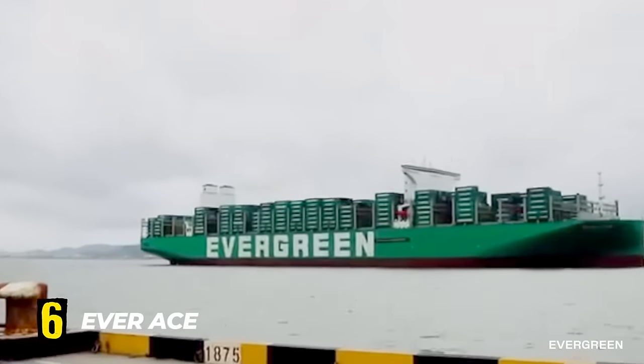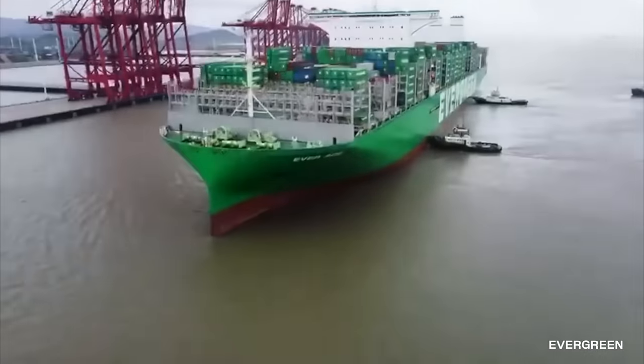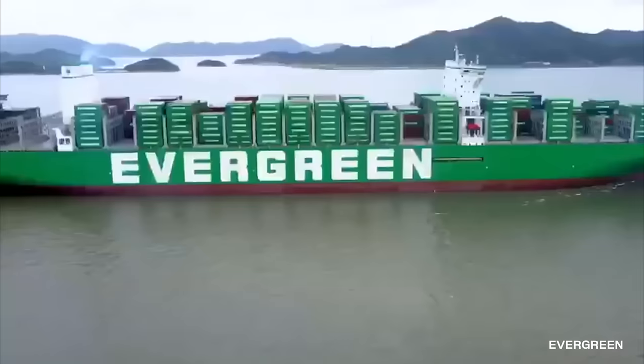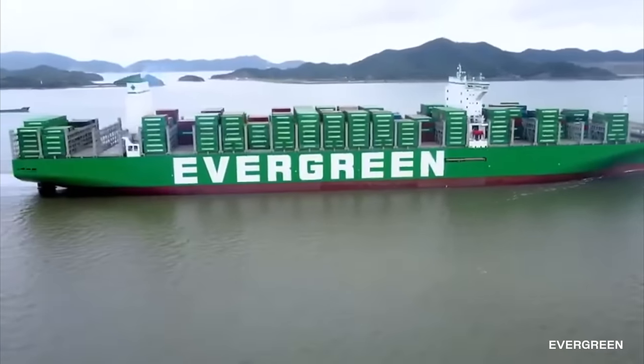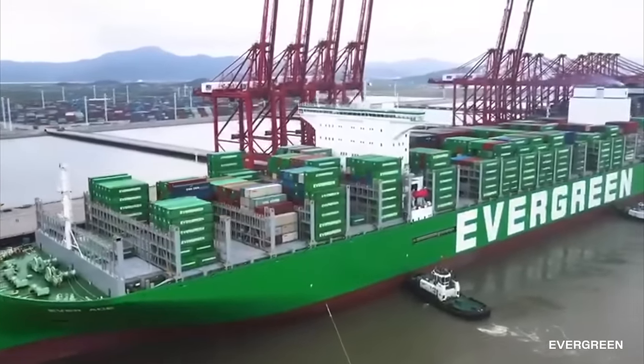Number 6. Everace. The technologically advanced Everace was built in South Korea in 2020. It's part of the Megamax series of container ships built by Evergreen Marine, one of the largest shipping companies in the world.